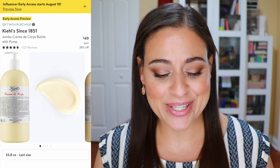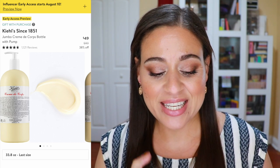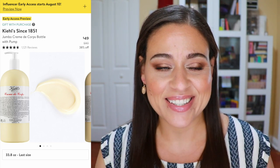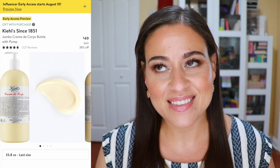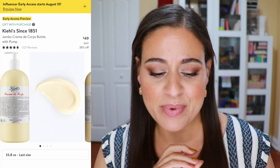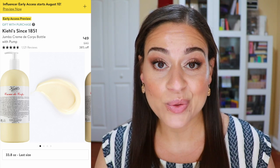The last beauty product I wanted to mention is from Kiehl's — the Jumbo Creme Decor Bottle with Pump, basically a body lotion. You're getting almost 34 ounces for $49, which typically retails for $80. This is a product I would go into Sephora and try every single time, and I just really enjoyed the way it felt. I go through body lotion really quickly because I have very dry skin and this size looks really interesting.